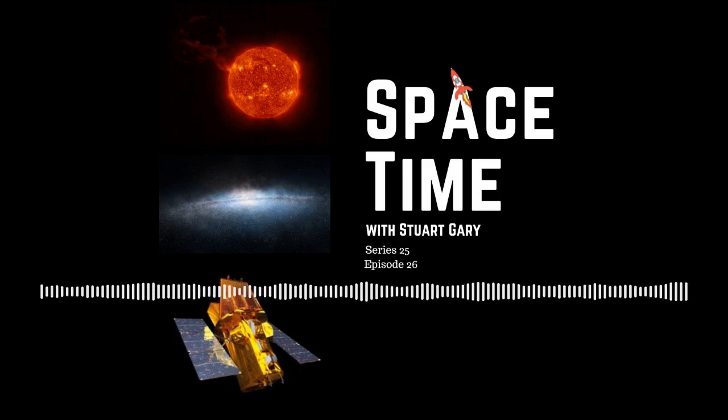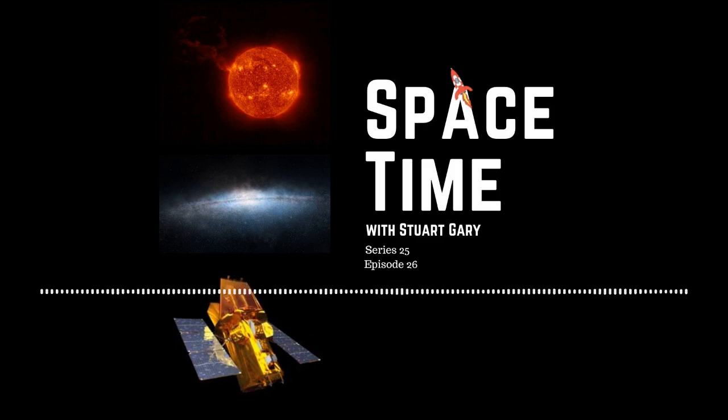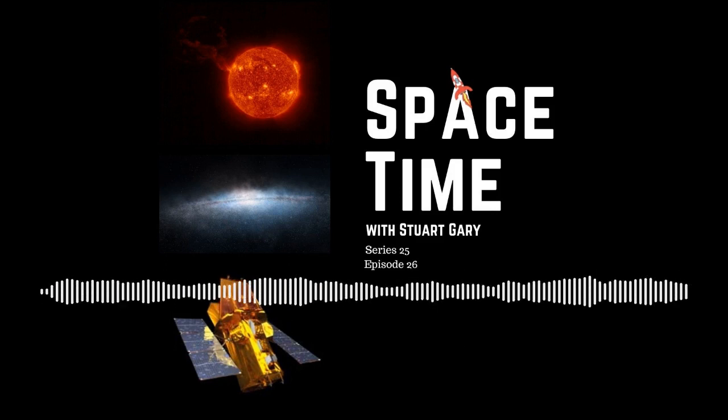They're often associated with coronal mass ejections or CMEs, which if directed towards the Earth can wreak havoc on our technology and everyday lives. This event on February the 15th extended for millions of kilometres into space.